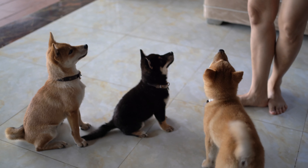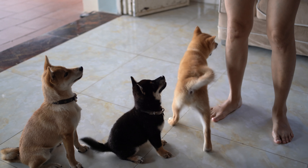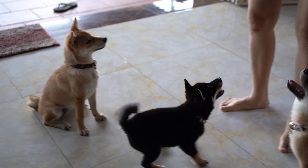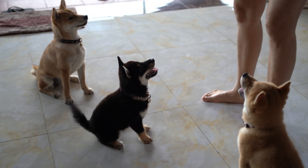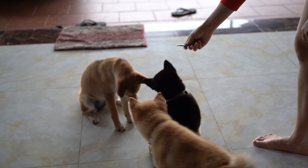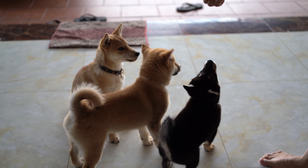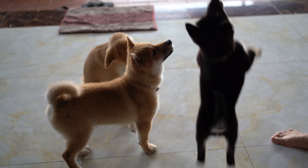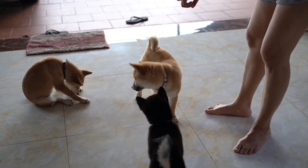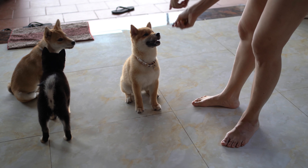I'm coming for you. Sit. Sit, you go, come on, sit, sit, sit, come on, go, sit, sit first. You need to sit. Sit. Yes.